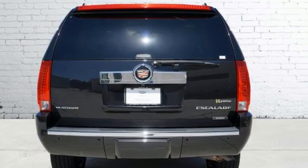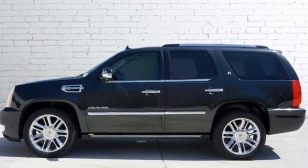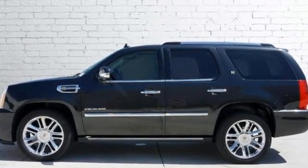Cadillac embodies a passion for performance, craftsmanship and innovation. Hurry in today for a test drive.